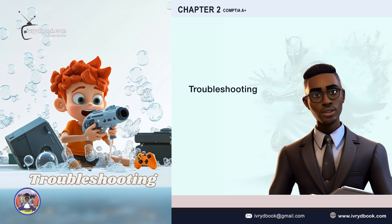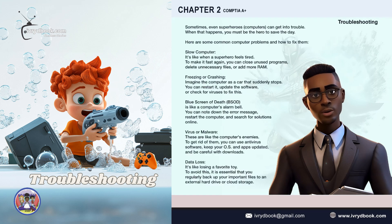Troubleshooting. Sometimes even superheroes — computers — can get into trouble. When that happens, you must be the hero to save the day. Here are some common computer problems and how to fix them.